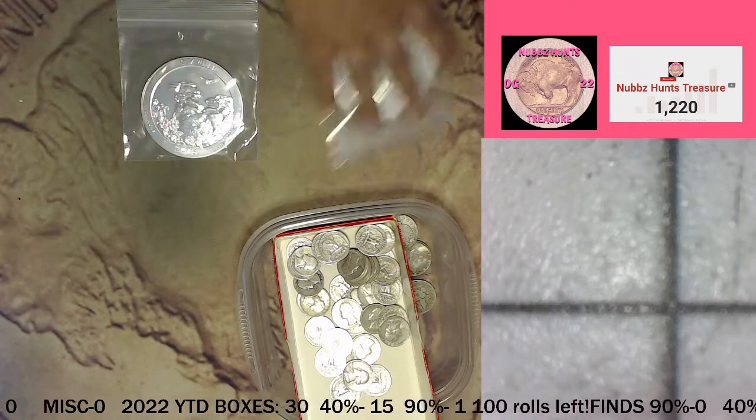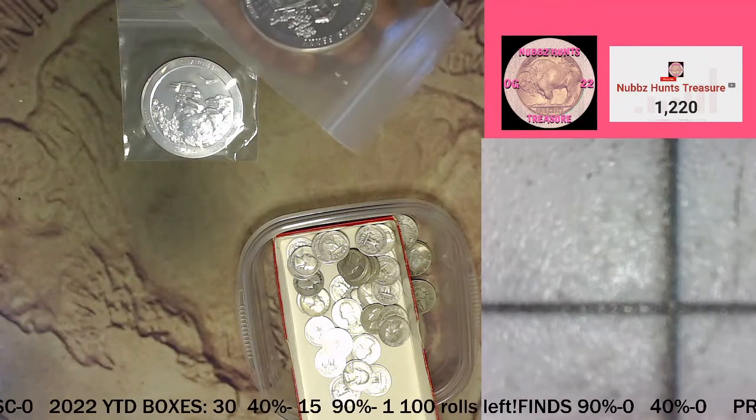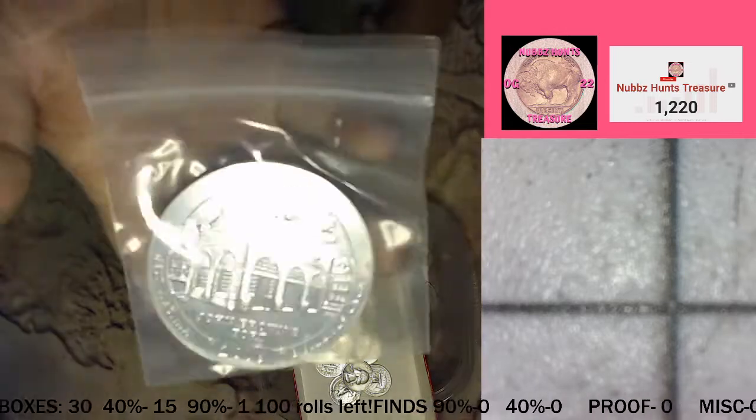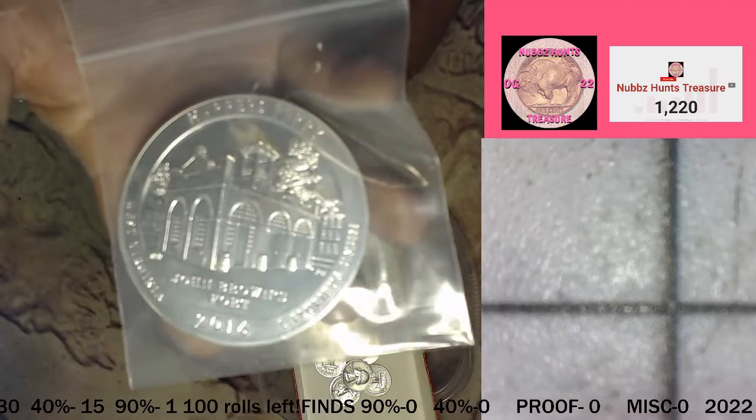And the second one is a Harper's Ferry from West Virginia, also a 2016. Right there. Pretty cool.